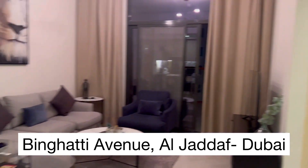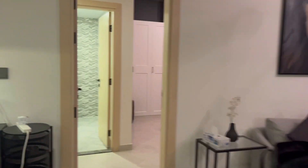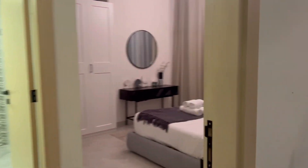Hi guys, I'm going to give you a quick tour of this cosy Airbnb I booked which has amazing Burj Khalifa views. It's a 2BHK Airbnb.